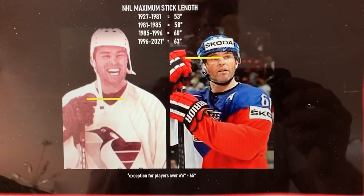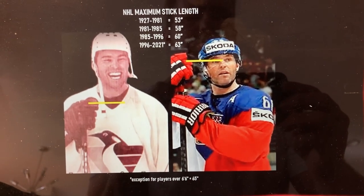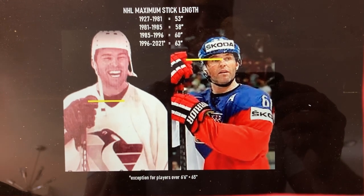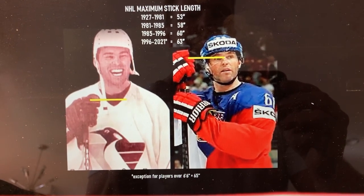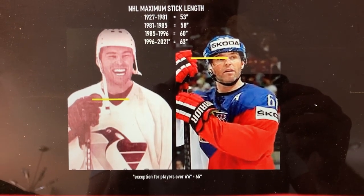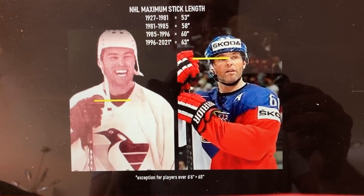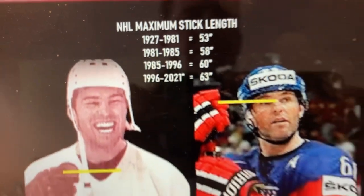We'll start with this 'how it started, how it's going' picture with Yager — on the left, roughly 1991-1992, and on the right a very recent picture. You can see from the chart how early in his career Yager would have been a little restricted in terms of how tall he could have a stick, and over time he's grown that.